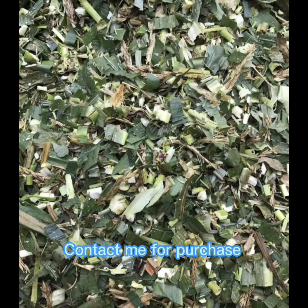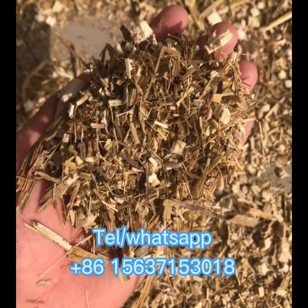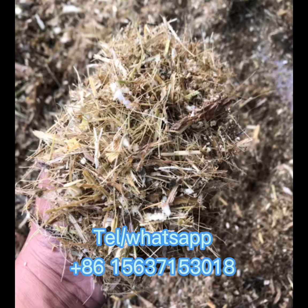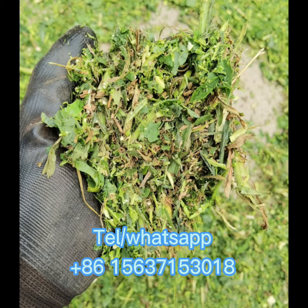It is available to cut the green glass and dry glass. It can cut the green glass to small pieces for animal feeding. Also, it can cut the dry glass to powder for animal feed palette making.